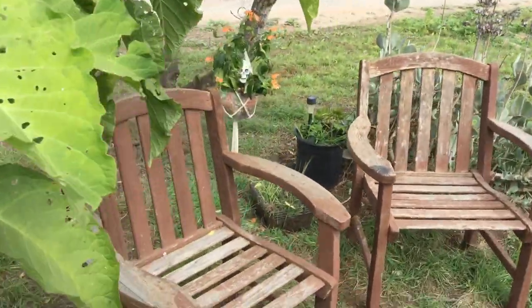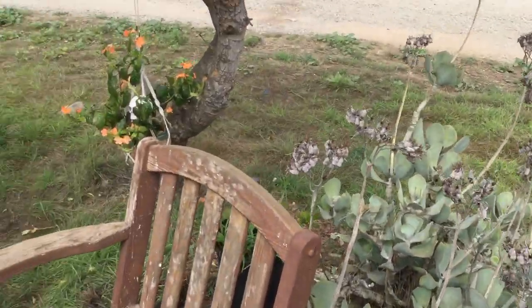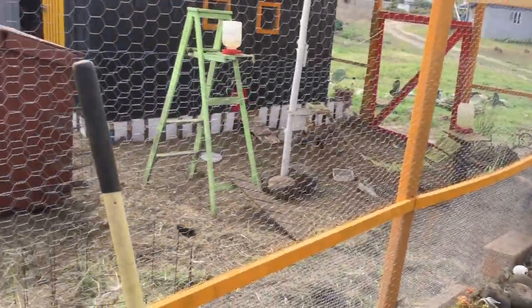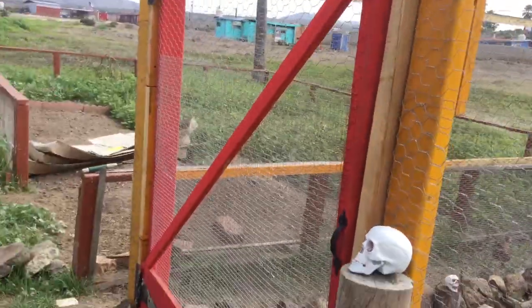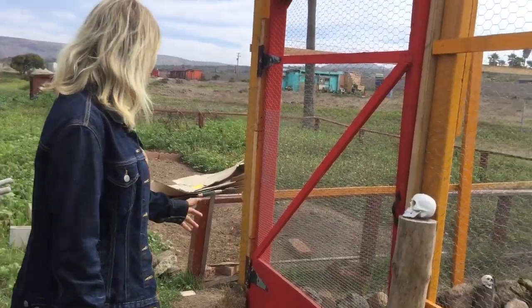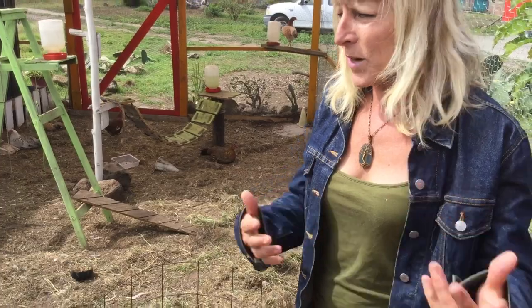On the outside we have our little lounge area. We encourage our family, friends, and neighbors to come hang out and watch the chickens — 420 friendly, of course. And then this is the main entrance gate that guests can come in through.